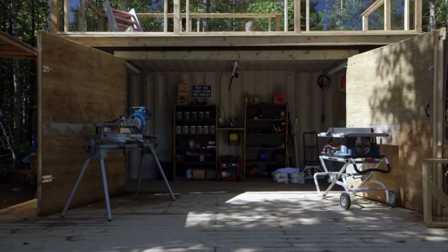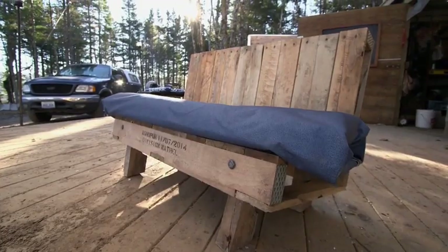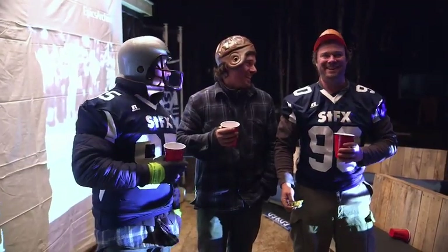This weekend we transformed our workshop deck into the ultimate football lounge. Our comfy new pallet chairs come complete with insulated cushions. It was pretty fun — it was awesome, man. Most fun project ever.